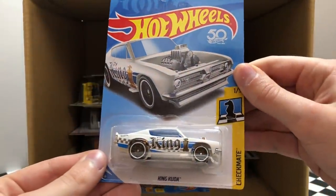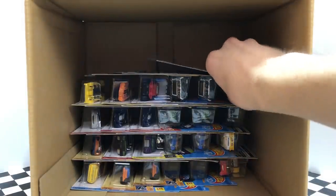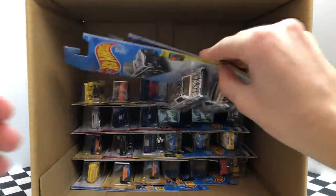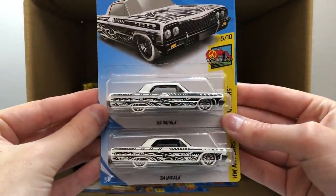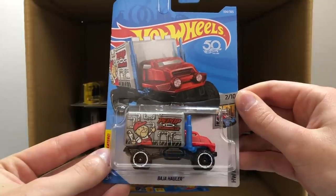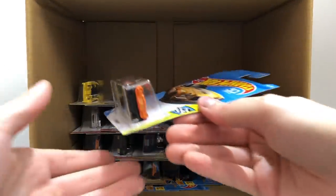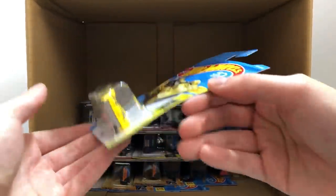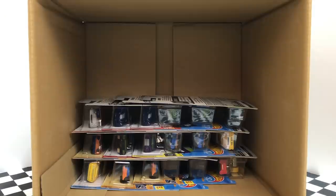Up next we have a Hot Wheels Flames model — a green Custom '53 Chevy. Here come a nice pair of HWR Cars black and white '64 Impala. Another great HW Metro model — this one is the Baja Hauler. A bright orange Speed Graphics model — the '70 Camaro — and over on the left hand side we have our third yellow Experimenter's Tool Again.